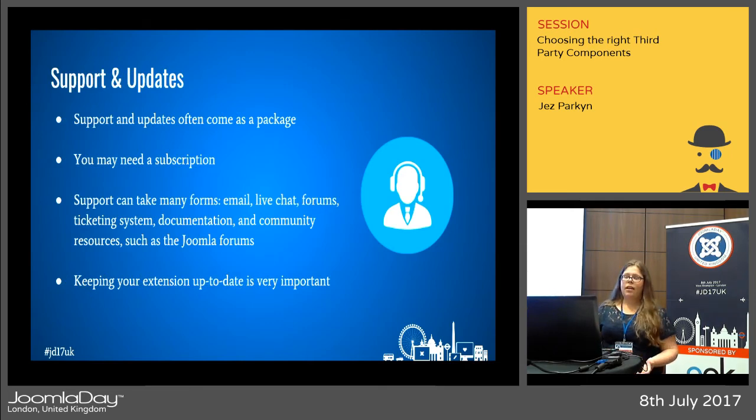If you do need support, it often comes with updates as a package, so be sure your budget — and your client's budget going forward — can account for a subscription. Support can take many forms: email, forums, tickets, etc. Updates are very important too — if a new release fixes a bug you want to get it installed as soon as possible. JED now lists whether an extension supports update servers, shown beside the download button. If you have ten or so extensions installed, you don't need to visit each developer's website — go into the extension manager and Joomla will tell you and let you install them quickly.